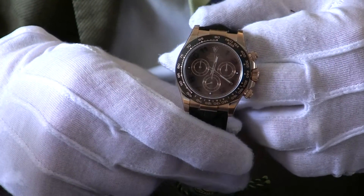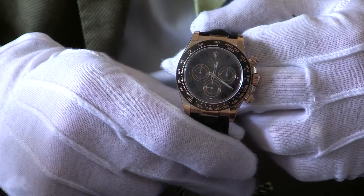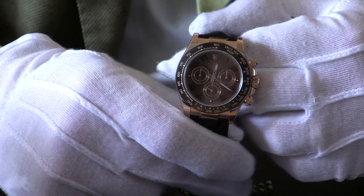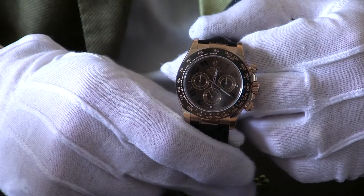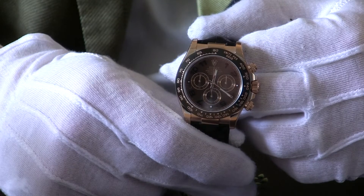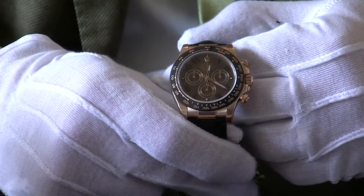We've sold quite a lot of these watches now, and this may be one of the last ones we see, because Rolex have unfortunately decided to discontinue making the Daytonas on leather straps, whether you want a white gold, yellow gold, or Everose. So this is it here.